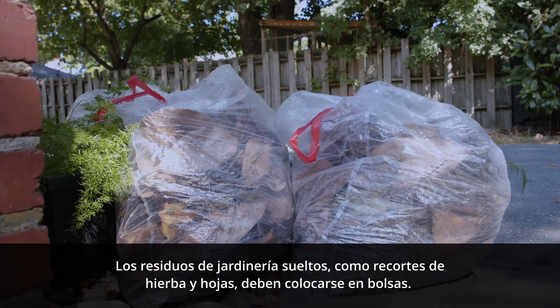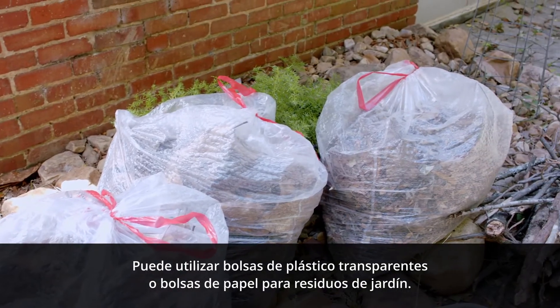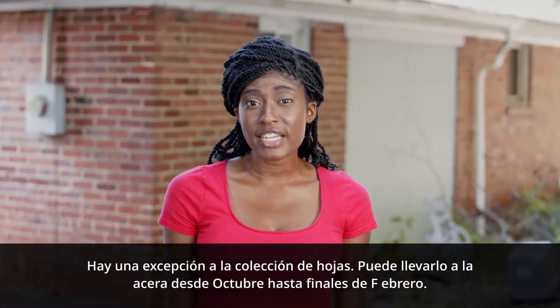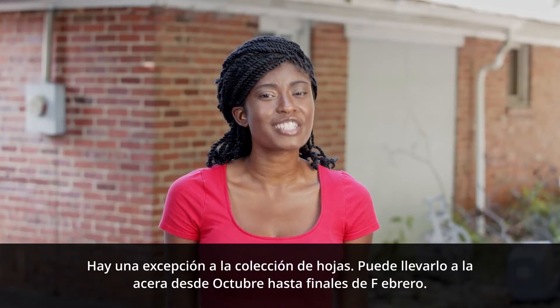Loose yard waste such as grass clippings and leaves must be bagged. You can use clear plastic bags or paper yard waste bags. There's one exception to the leaf collection — you can rake it to your curb from October to the end of February.